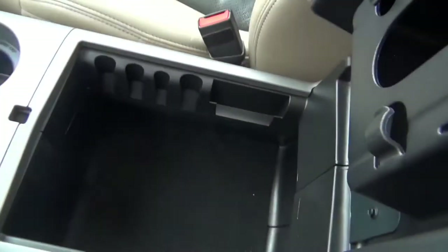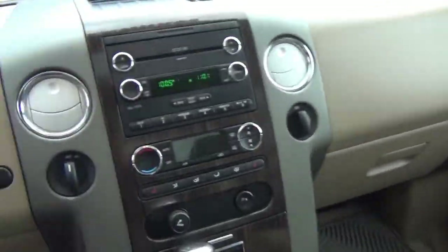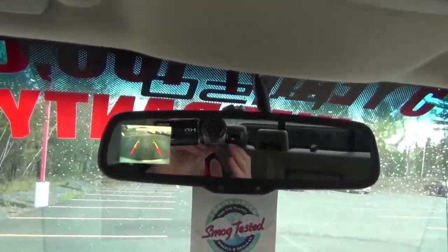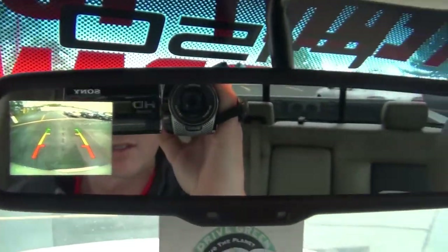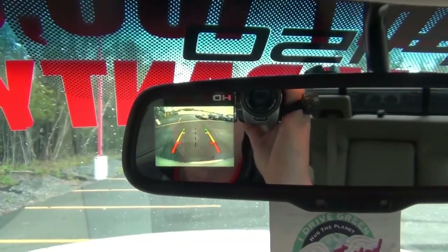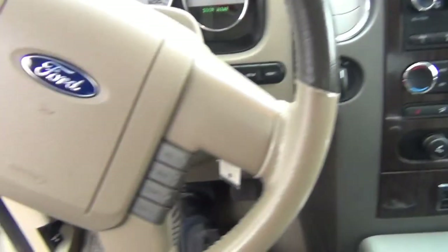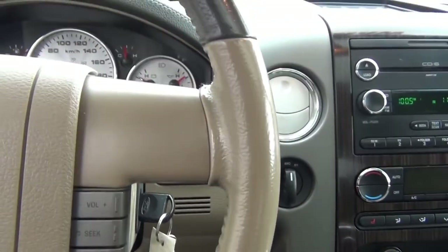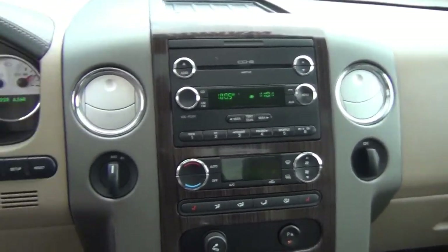Middle console, four cup holders. And again, as we were talking about, rear camera — nice addition, especially making it a lot easier to park a big truck like this. All your controls are right on the steering wheel: cruise, volume, fan control, and so on and so forth. Just a beautiful interior on this truck as well.